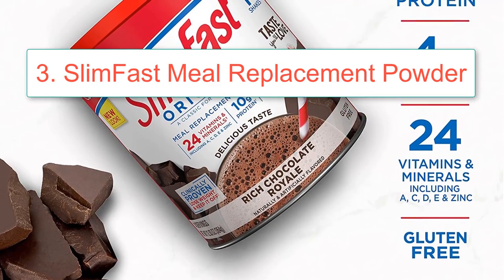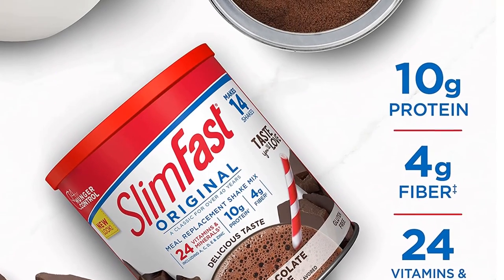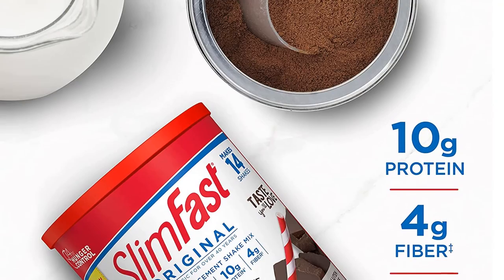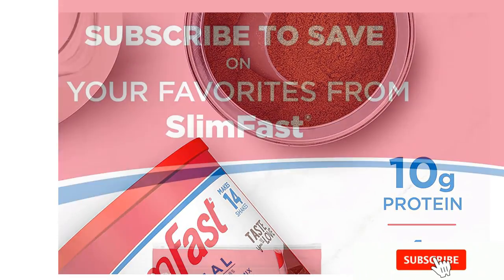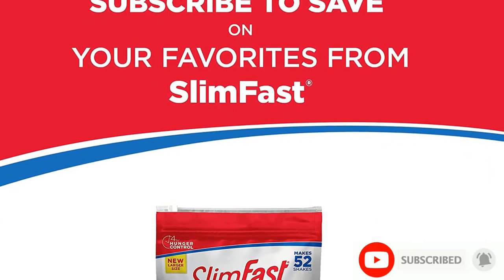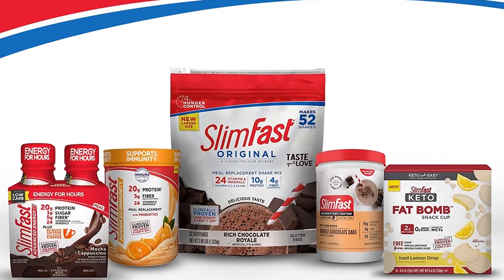Number 3: SlimFast Meal Replacement Powder, Original Rich Chocolate Royale, Weight Loss Shake Mix, 10g of Protein, 34 Servings. Brand: SlimFast. Flavor: Rich Chocolate Royale. Item Weight: 1.95 lbs.